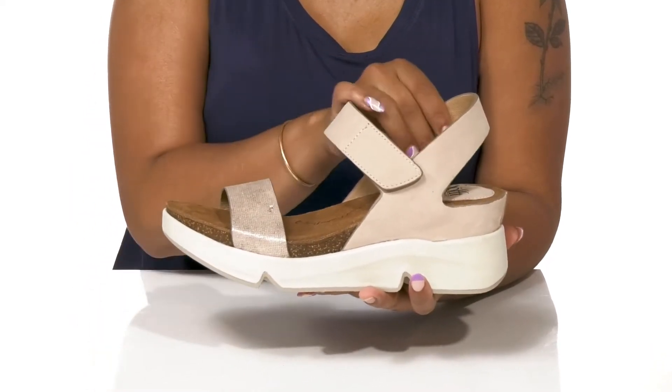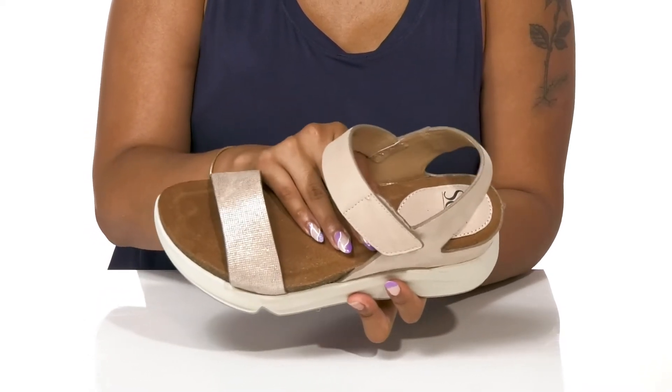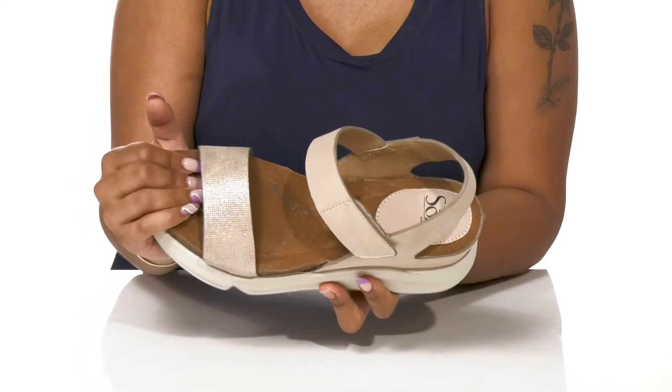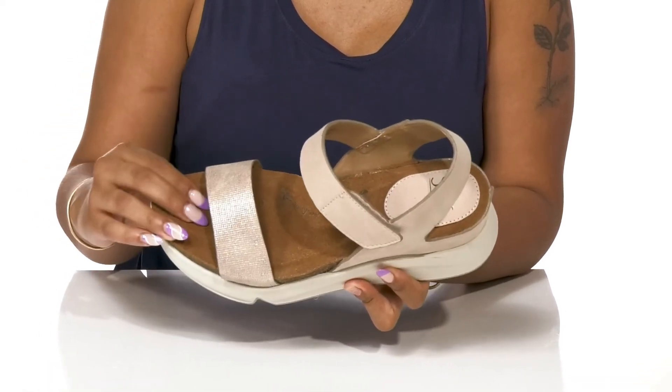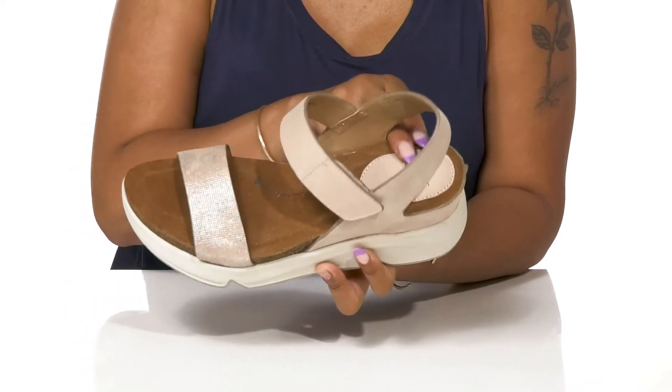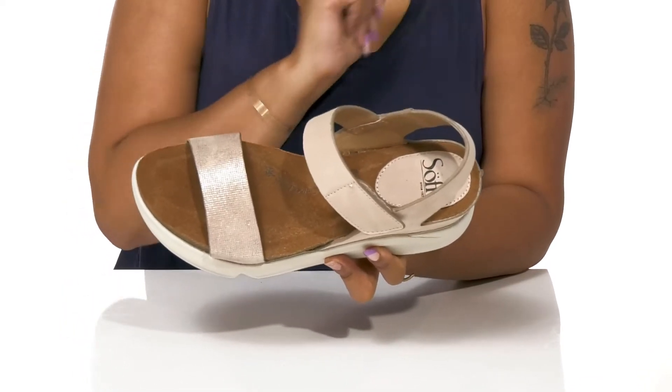Inside, the leather lining rests coolly on your feet with a super soft suede and cork comfort footbed. It has raised foam in specific areas along your foot's anatomy to help with wear, as well as extra pillowing on the heel patch that has a Soft logo.